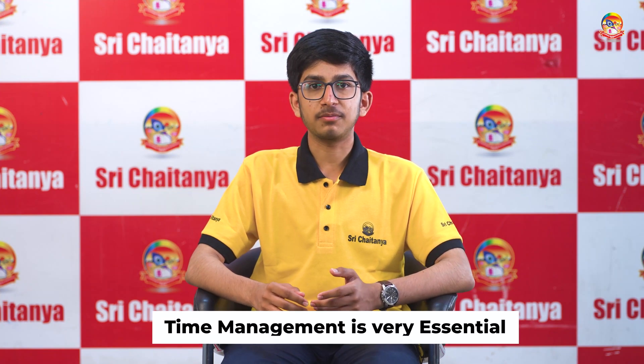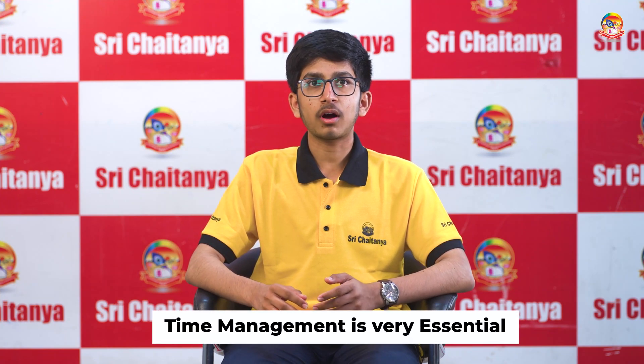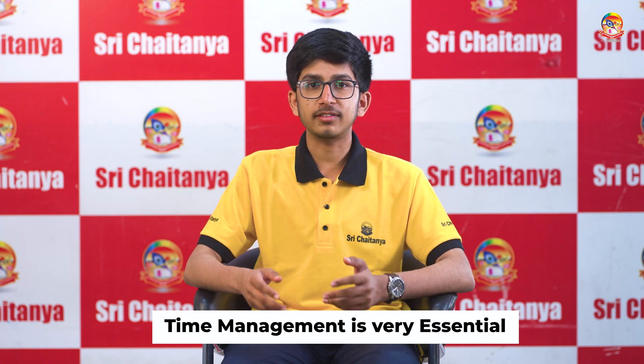Testing is the key for JEE Main. Give as many tests as you can and analyze every single test — where you are making mistakes and all those things. If you do many tests, you'll get a grip on time management skills and how to effectively allocate time between maths, physics, and chemistry during the exam.